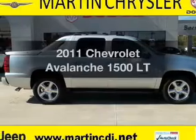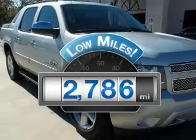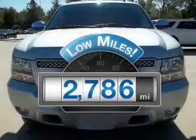Get noticed in this 2011 Chevrolet Avalanche. This is the set of wheels you've been looking for. Get more for your money with this vehicle that features low mileage and dependability.